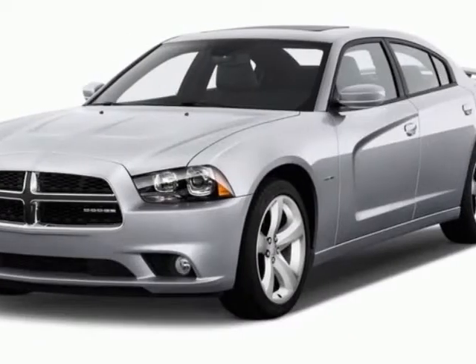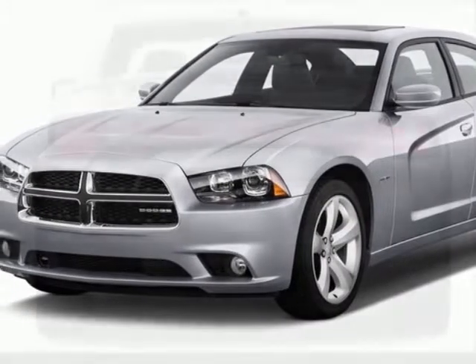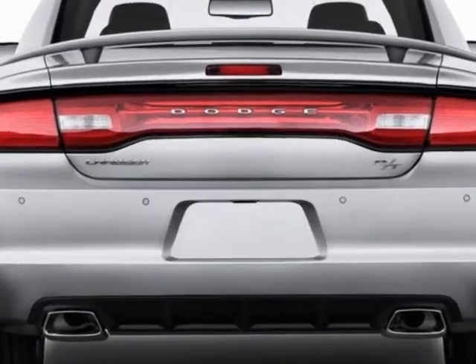Come take a look at this new 2013 Dodge Charger. For your protection, this vehicle has a full factory warranty.